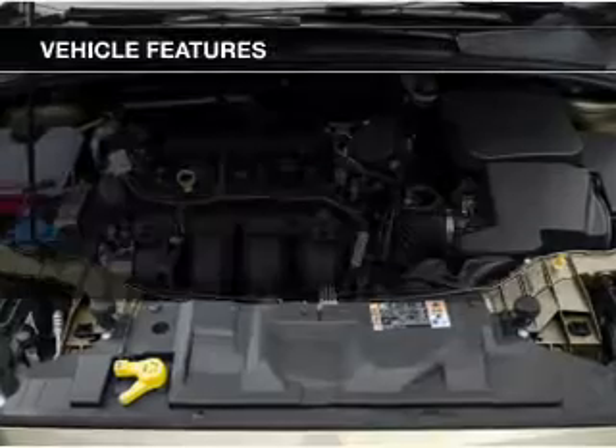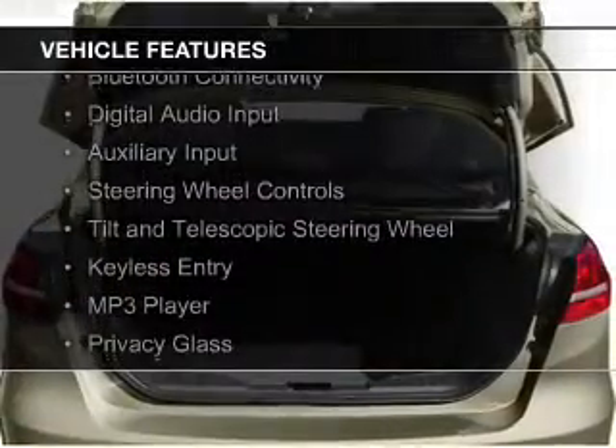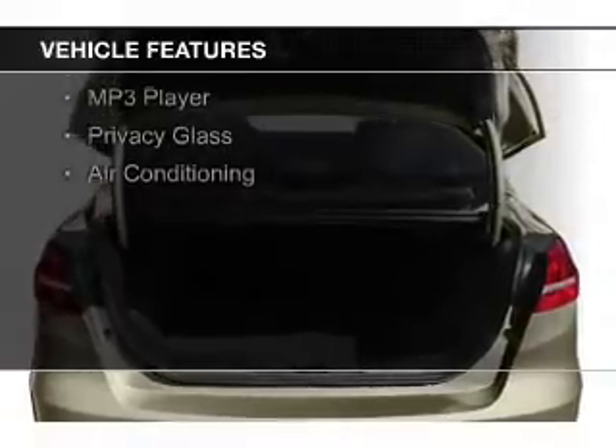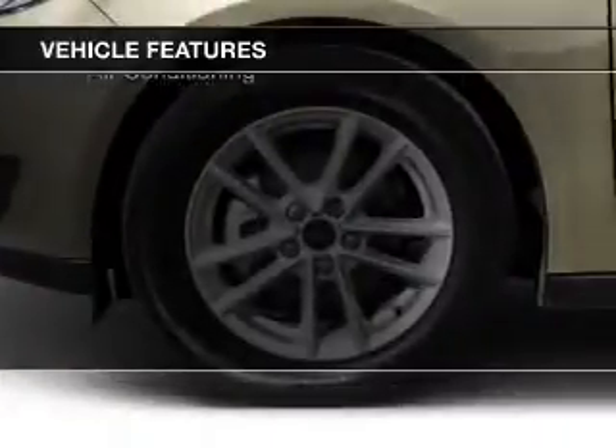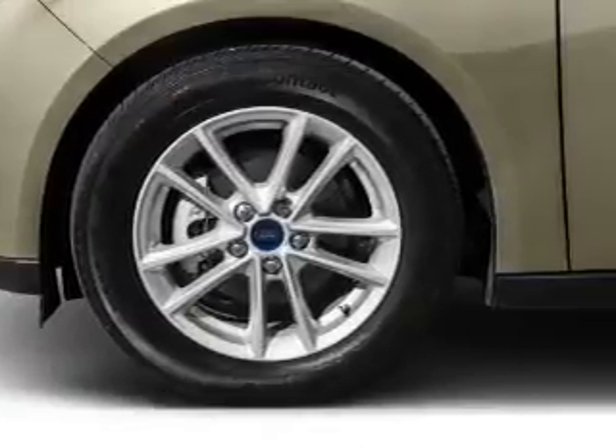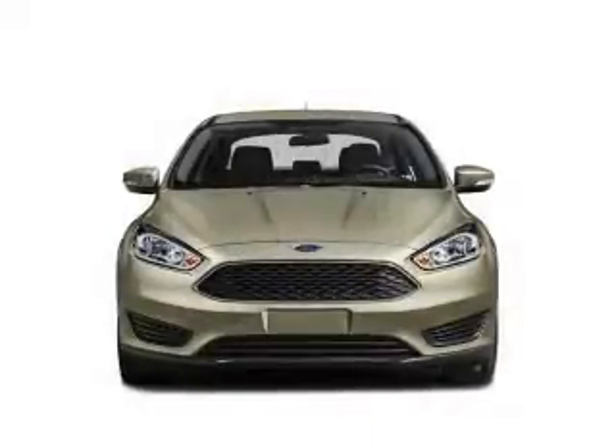The features include Internet connectivity, Bluetooth connectivity, digital audio input, and auxiliary input, steering wheel controls, a tilt and telescopic steering wheel, keyless entry, an MP3 player, privacy glass, and air conditioning.